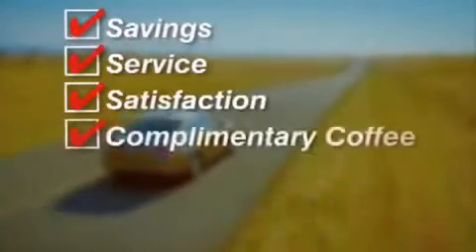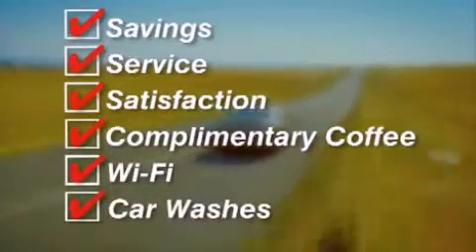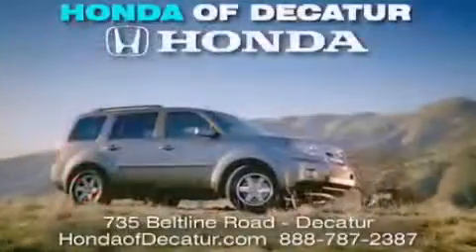Complimentary coffee, Wi-Fi, and car washes. Schedule your test drive today. Honda Updicator — on the Beltline, it's easier here.